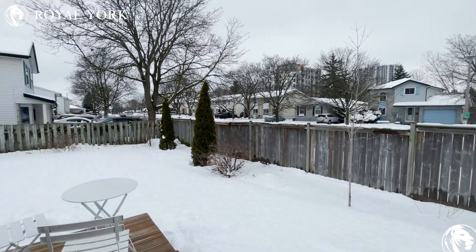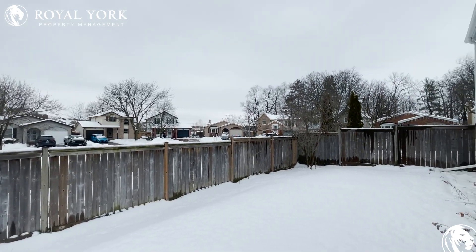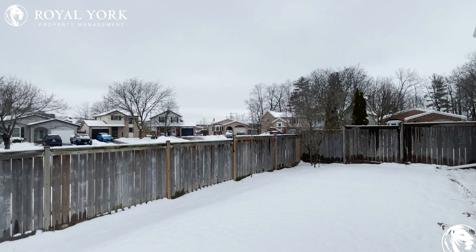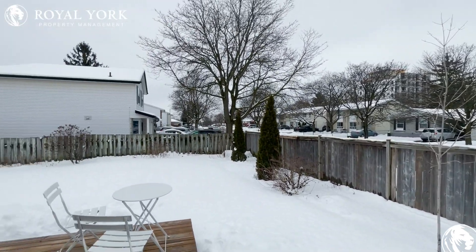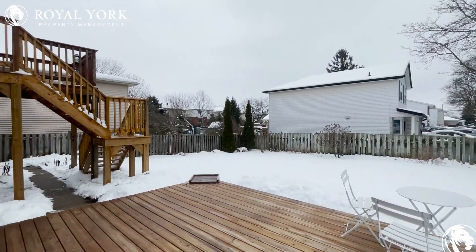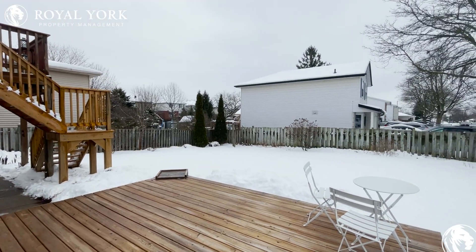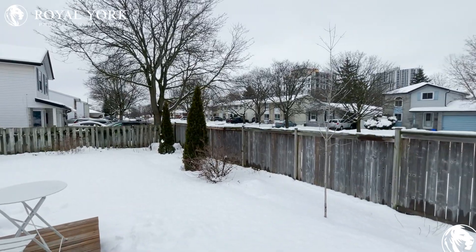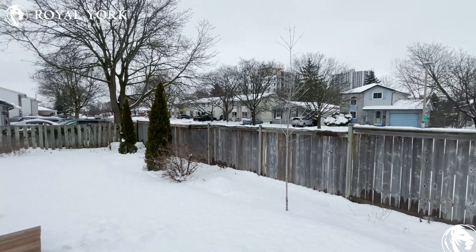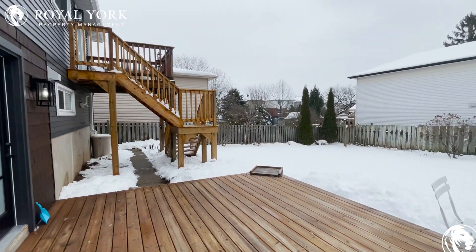Hello everybody, hope everybody's having a fantastic day. This is 259 Sakura Street in Cambridge, Ontario — a beautiful new unit we just took on. It is a walkout apartment above ground, brand new and newly renovated, nobody lived here before. I'm here to take you on a quick virtual tour.